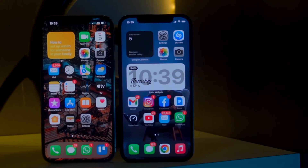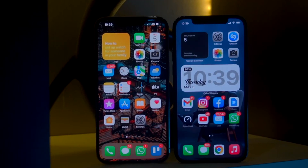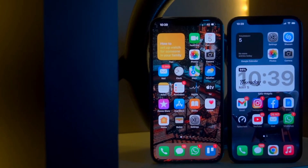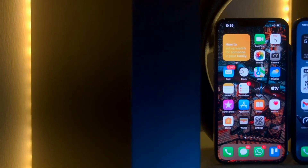Price-wise, the iPhone 13 Pro is priced at RM4,899, whereas the iPhone 12 Pro is now available at the cheaper price of RM3,749 — which is around RM1,000 less in comparison.